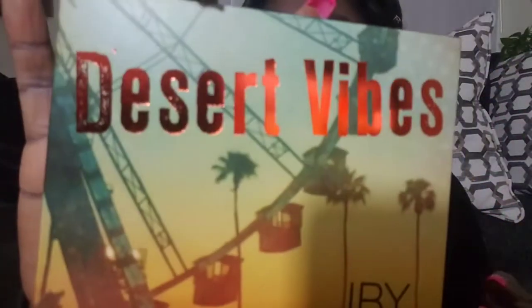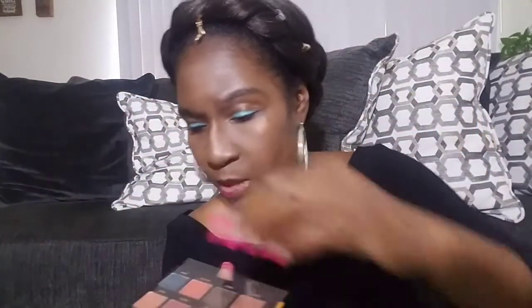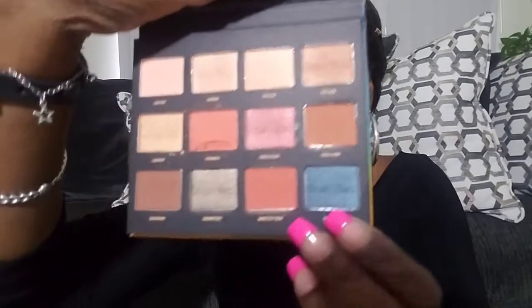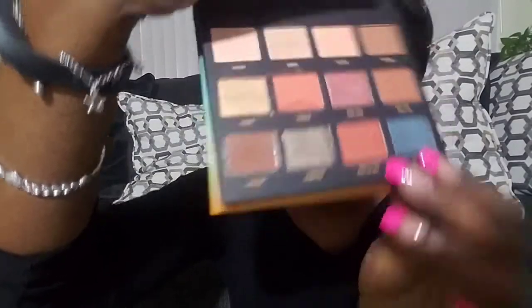Then we have a 12-piece eyeshadow palette. Let me get it out — there we go. When you open it up, it does have a mirror at the top. One of the shades is broken, I will say that. Those are the shades and the eyeshadow palette retails for $25.